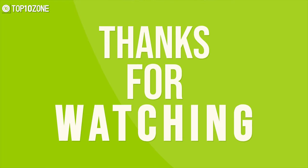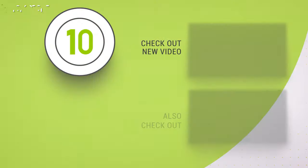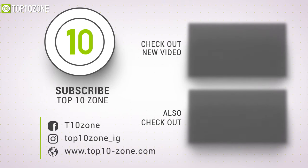So that was our list of the top 10 best wireless gaming keyboards just for you. Thanks for watching. Like, comment, and share with your friends if you found this video helpful. Subscribe to our channel and hit the bell icon if you want to see more videos like this on your feed.